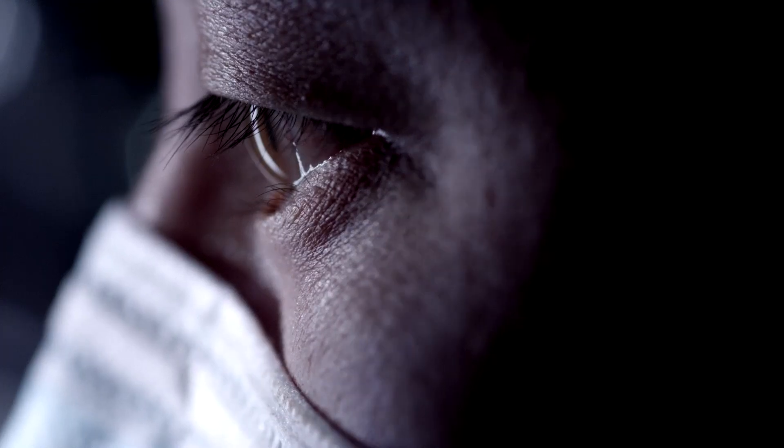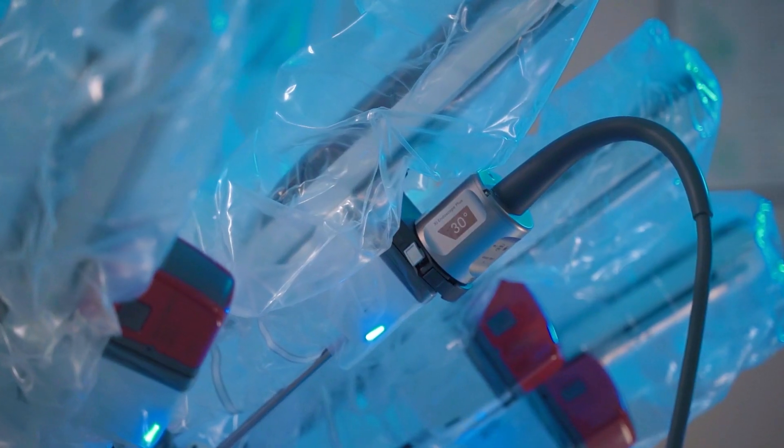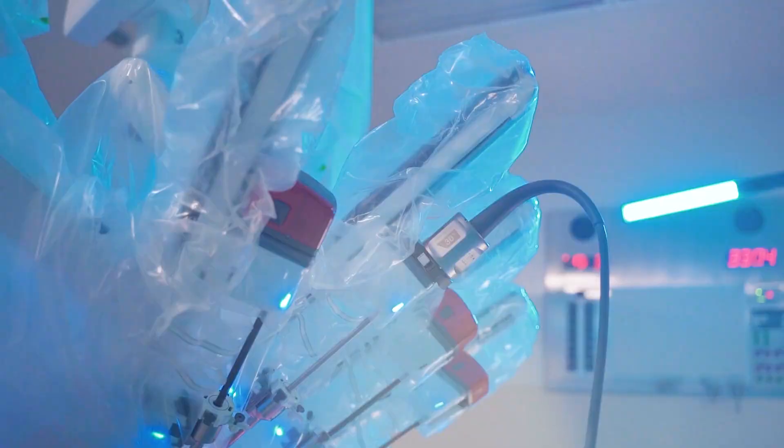Something most people don't think about is that I actually control all of that myself instead of having to rely on someone else to hold a camera or adjust it. I don't need an assistant for that — I can move the camera exactly where I need to go. It's a much safer experience for the patient because we can see things so much better and clearer.